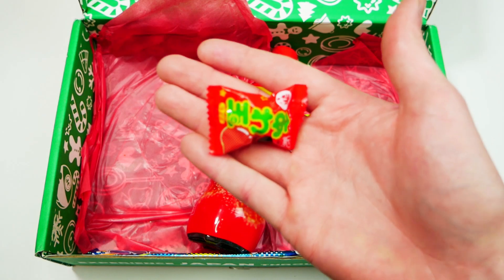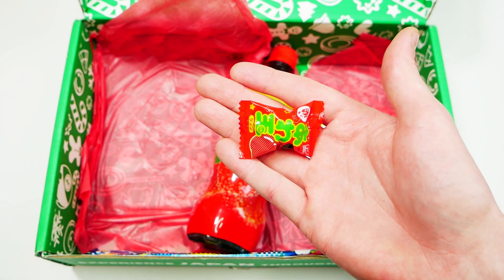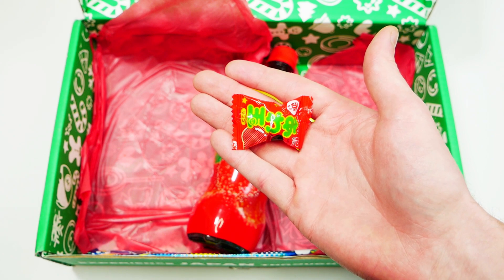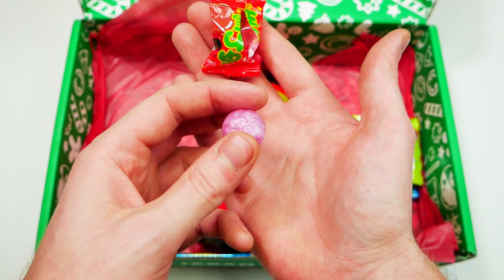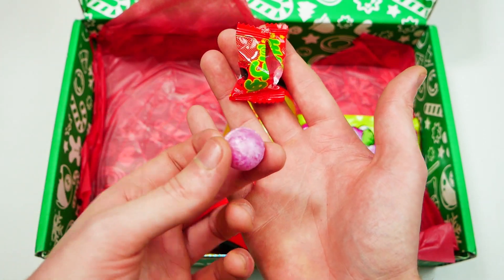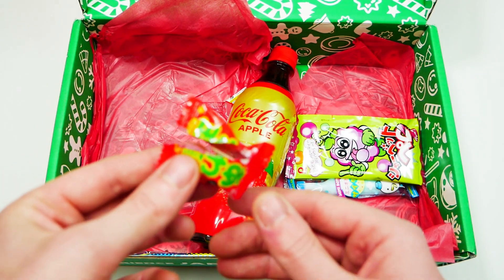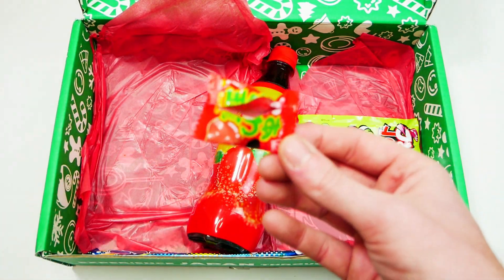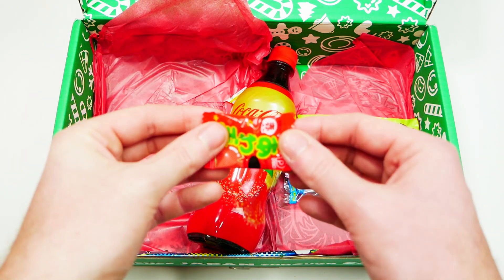Awadama Apple. They say an apple a day keeps the doctor away — does the same apply when it's made into a deliciously sweet hard candy? That looks awesome — it kind of looks like it should be a lollipop. Let's try it. That is so sweet — really sweet. I'm not a huge fan of hard candies, but that is actually pretty good.